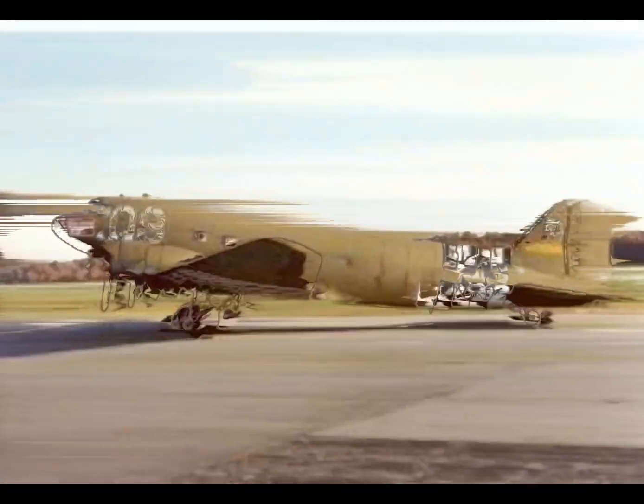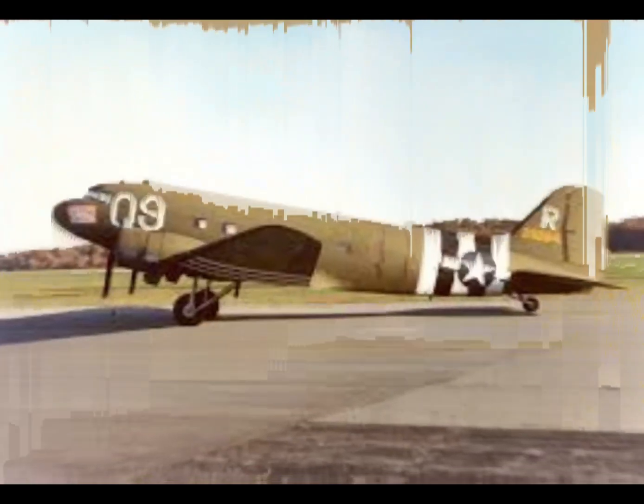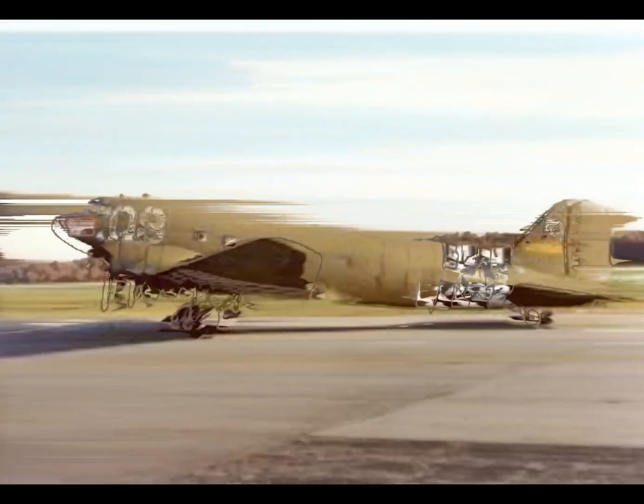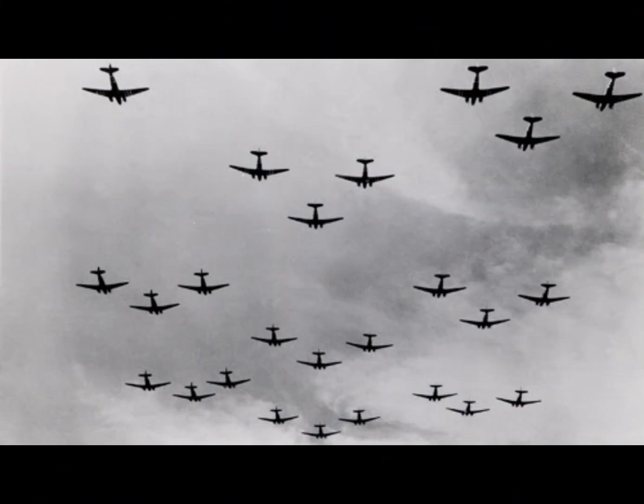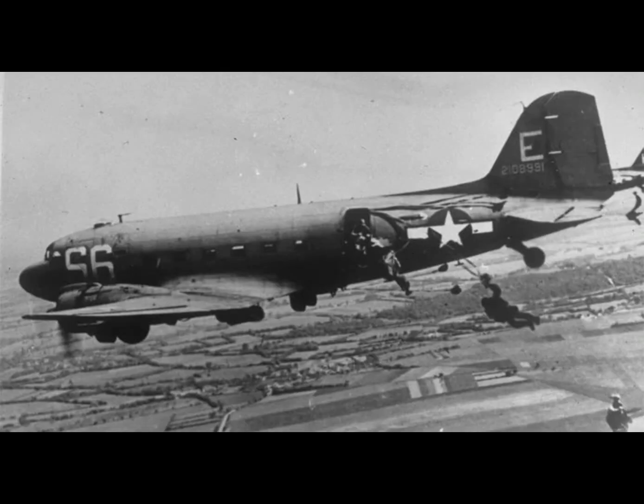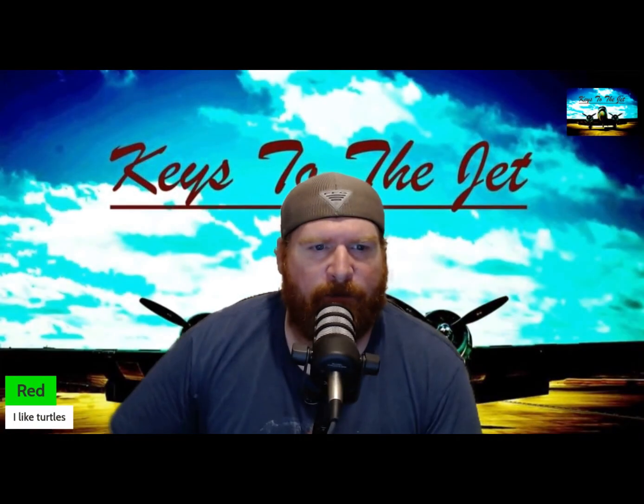With over 10,000 units built, the C-47 wasn't just a plane — it was a phenomenon. After the war, airlines and cargo companies snatched them up faster than you could say 'post-war surplus.' From carrying passengers to hauling cargo to even spraying crops, the C-47 proved it could do it all. Today you can still find these incredible planes flying in air shows, reminding everyone that sometimes the classics never go out of style. So next time you see a C-47, give it a nod of respect — it's the plane that won the war, then decided to keep on winning. The Douglas C-47 Skytrain: the unsung hero of the skies that carried the weight of the world, literally.